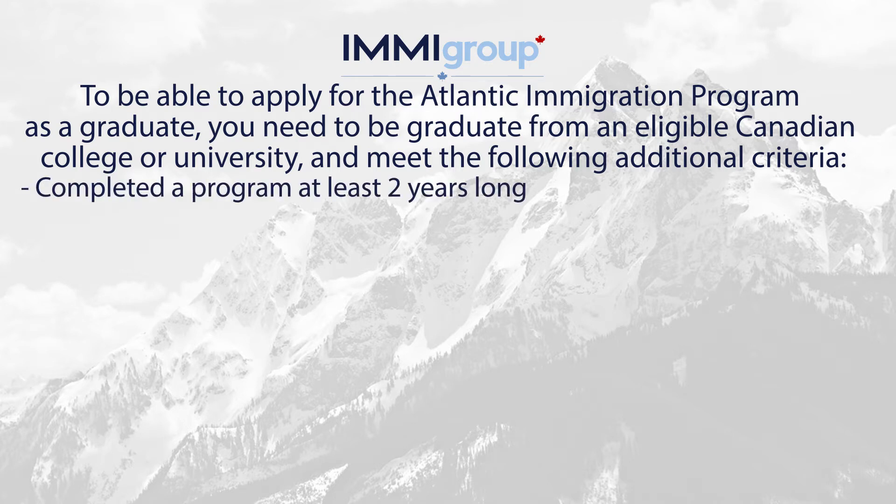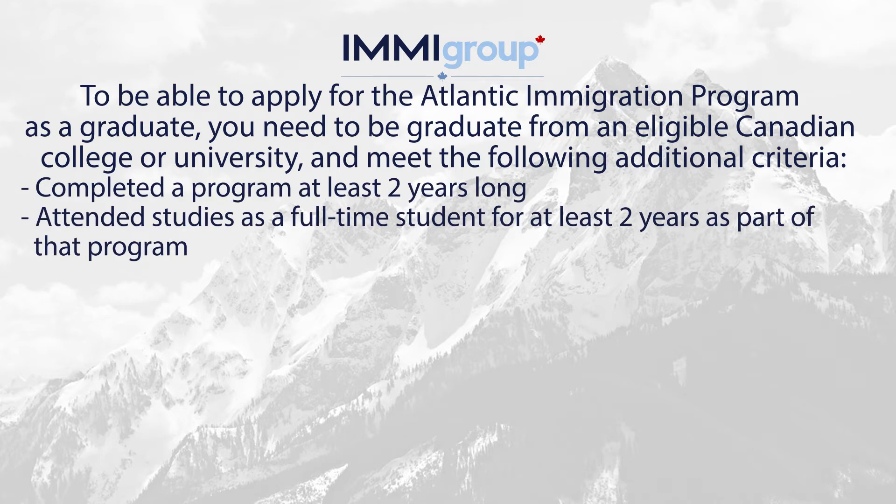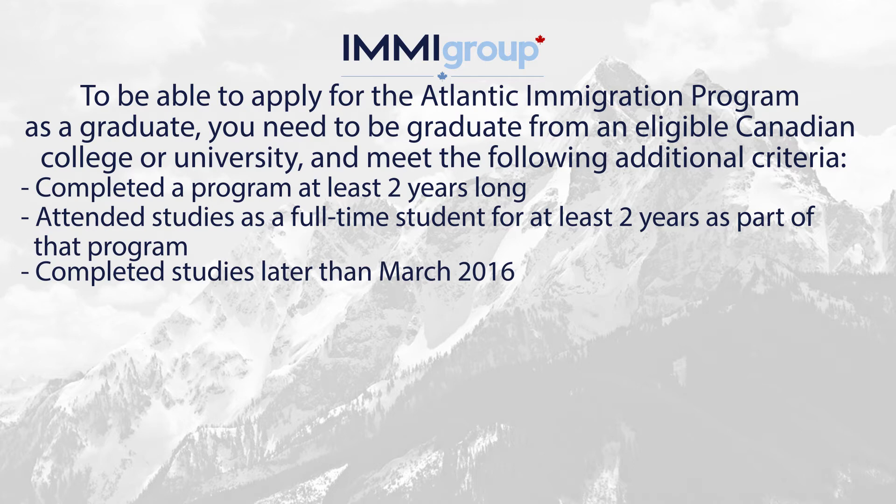Complete a program at least two years long. Attend studies as a full-time student for at least two years as part of that program. Completed studies later than March 2016.